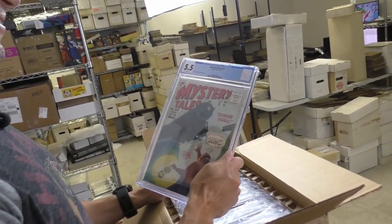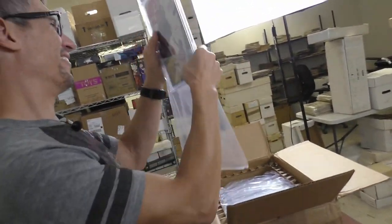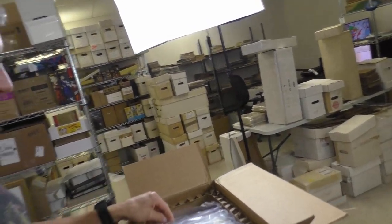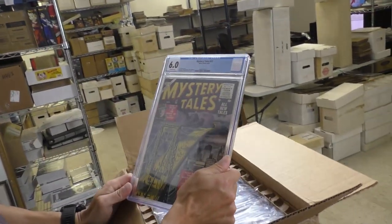Mystery Tales 31 in 5.5. We already have more of this — this all came from one collection. The guy had multiple issues of really crazy Atlas war or Atlas horror books. That's a cool cover.